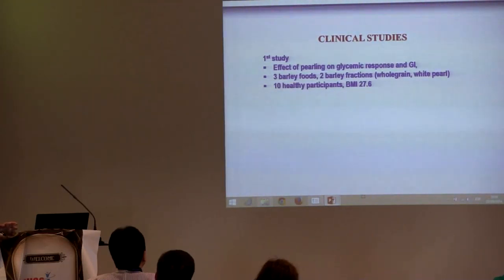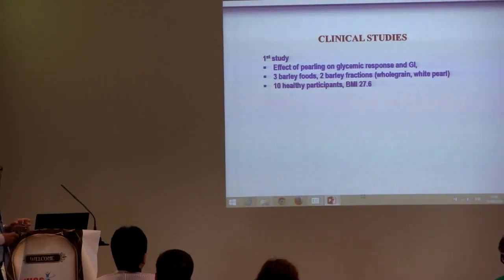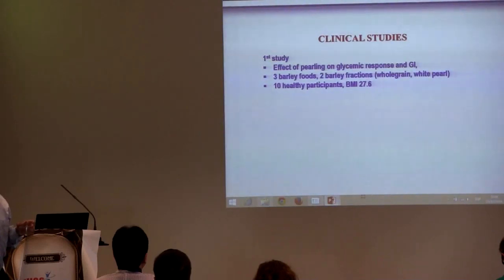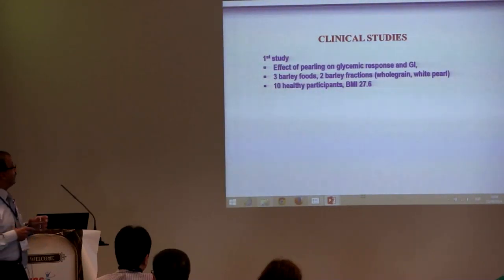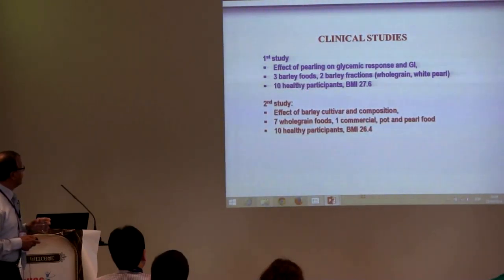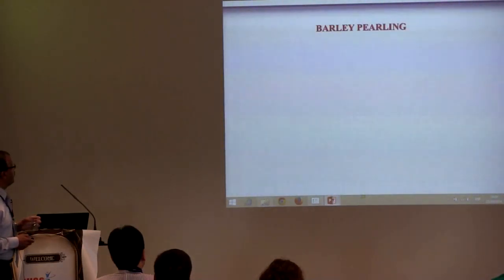In the first clinical study, we were interested to see the effect of pearling on glycemic response and glycemic index — I will tell you what pearling means shortly. In this study, we used three barley cultivars and two fractions, one whole grain and one white pearl, for a total of six barley foods. Ten healthy subjects participated in the study with a body mass index of around 27.6.